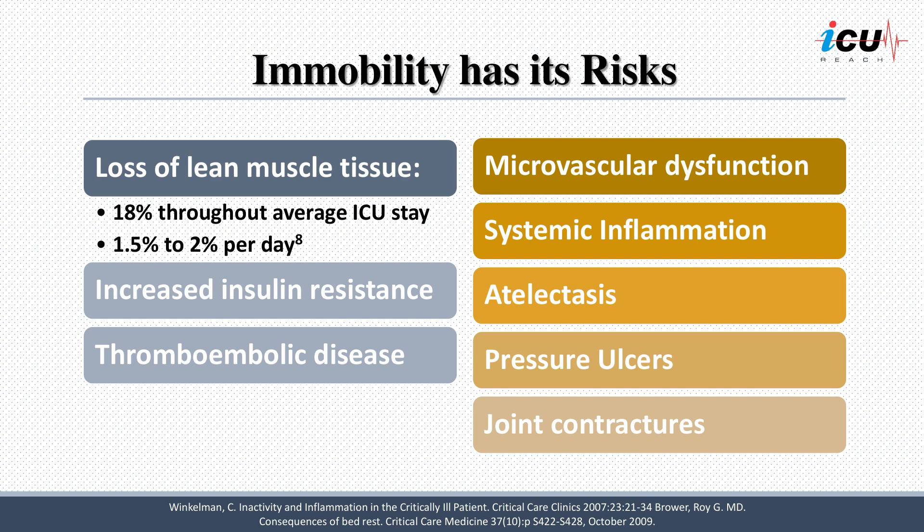Moreover, continuous bed rest can lead to a reduction in blood circulation, increasing the risk of thromboembolic diseases. Further complications associated with extended bed rest include diminished arterial diameter, leading to decreased arterial flow, increased systolic blood pressure, and increased systemic vascular resistance, which may contribute to multi-organ dysfunction, skin ulcers, and intestinal ischemia. In addition, bed rest prohibits the beneficial effects of exercise in reducing systemic inflammation.